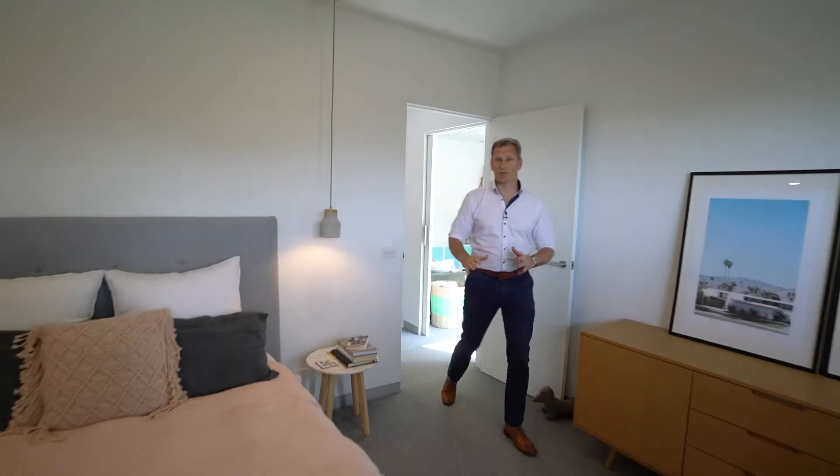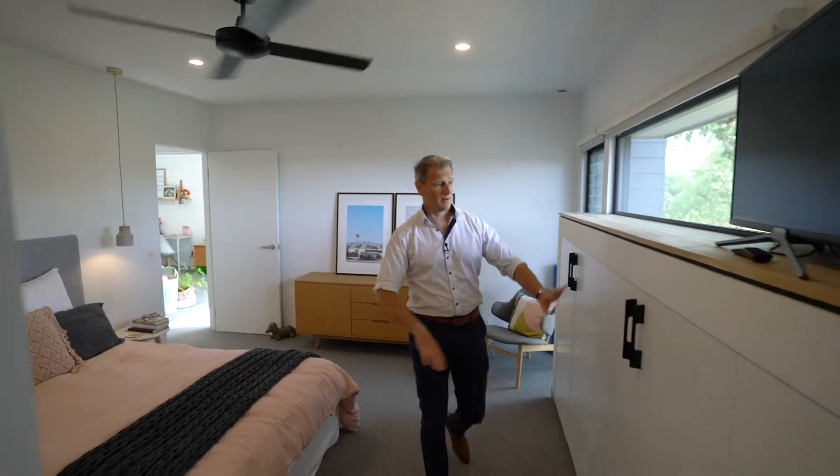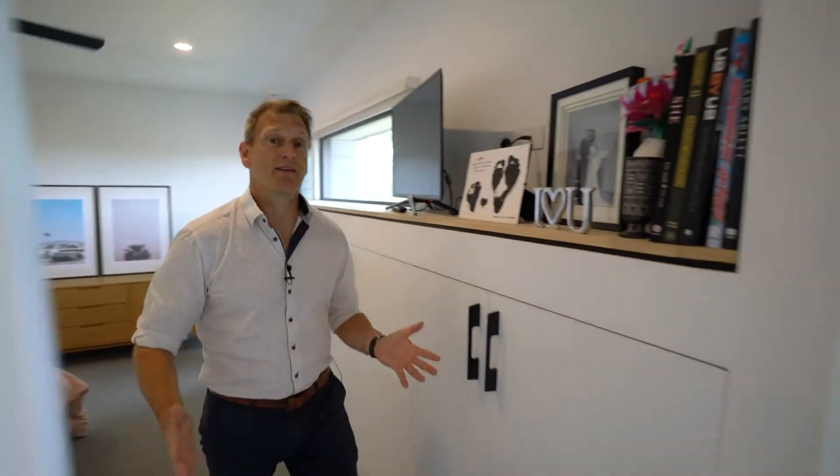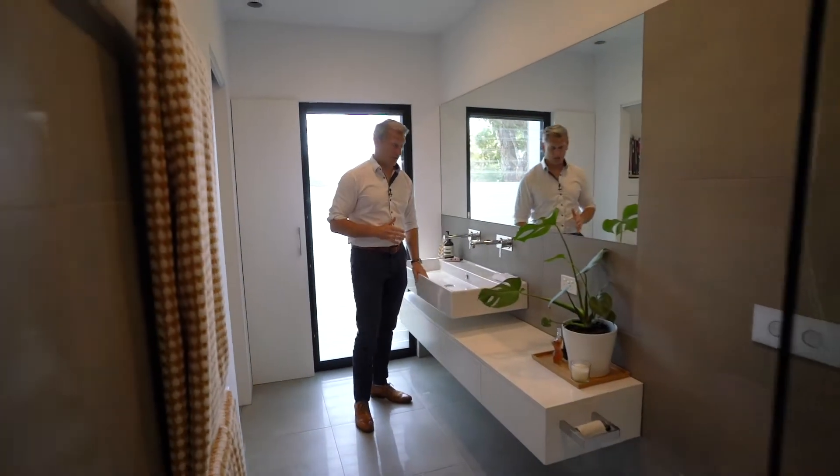The main bedroom is of great proportions, looks out over the park as well. Ceiling fan, loads of storage, and attached to an ensuite bathroom with really nice finishes.